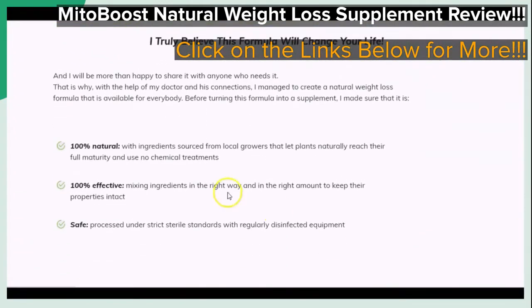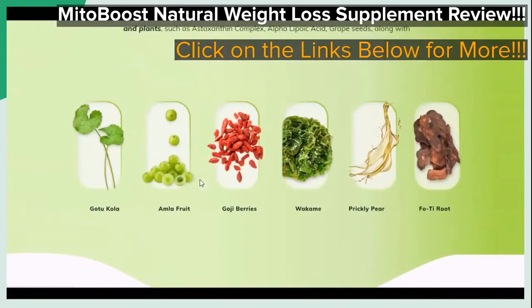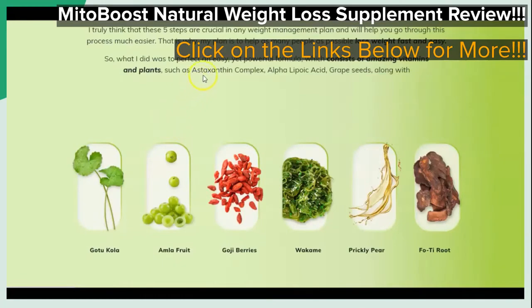As you can see, the featured supplement is said to be 100% natural, 100% effective, and is also said to be safe. Once again, you can take a look at these details more in-depth when you click on the links provided below in the video description, so that you can visit the page that you see right here on your screen and go over these specific areas for yourself.